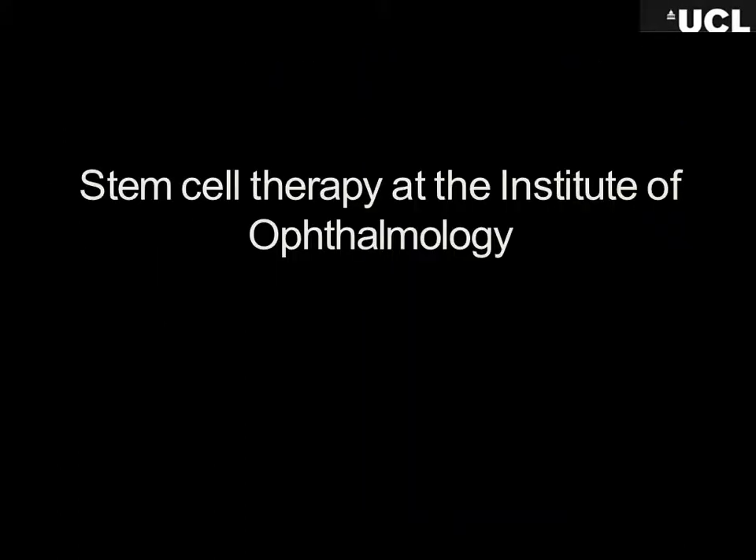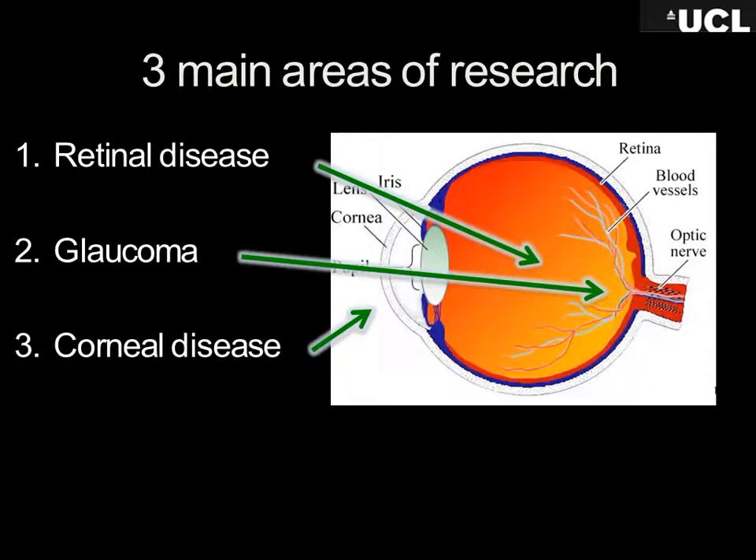What we've been doing with stem cells at the Institute in London is looking at retinal disease — using stem cells to treat the retina, which is like the film in a camera, the lining inside the eye that senses light. There's a whole group working on retinal stem cells. There's another group looking at glaucoma stem cells. Glaucoma is a completely different disease — it's when pressure builds up in your eye.